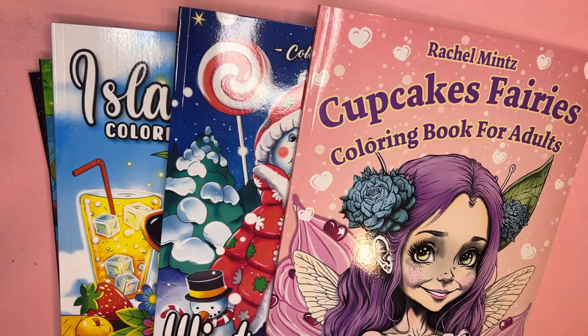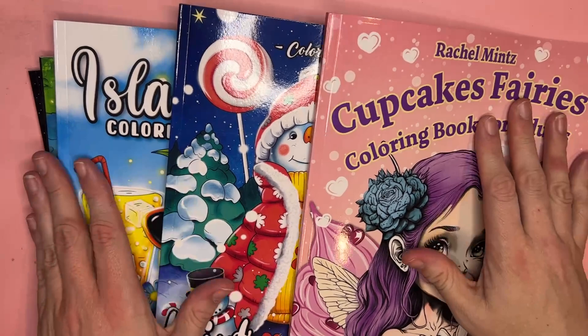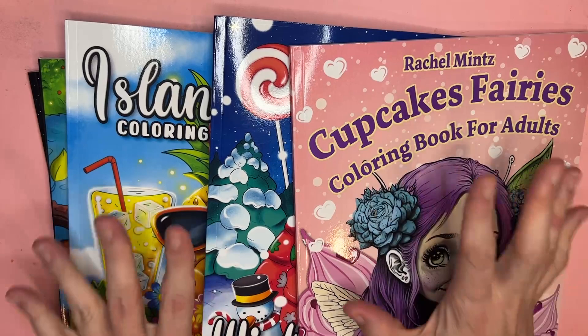Hello, welcome! Today I have a big lot of new adult coloring books, budget style from Amazon, to show you. All of these books will be linked in the comments below if you want to check them out while you're watching.